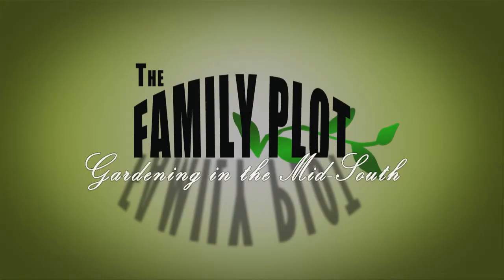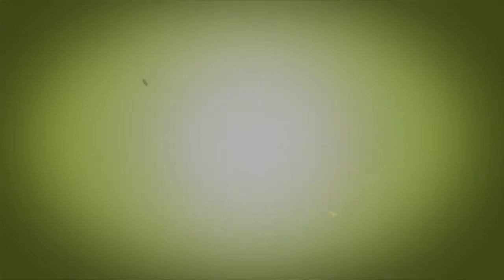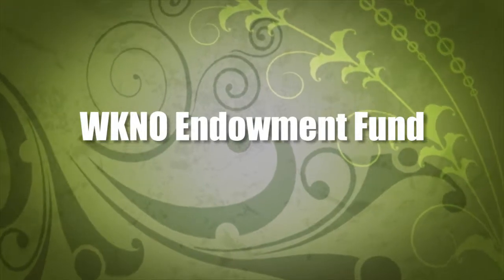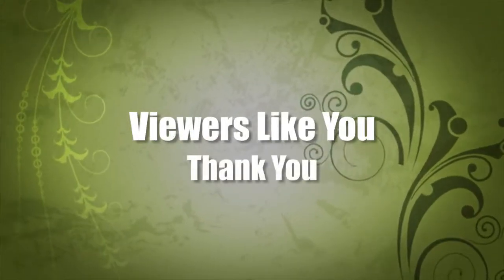Production funding for The Family Plot, Gardening in the Mid-South is provided by the WKNO Production Fund, the WKNO Endowment Fund, and by viewers like you.